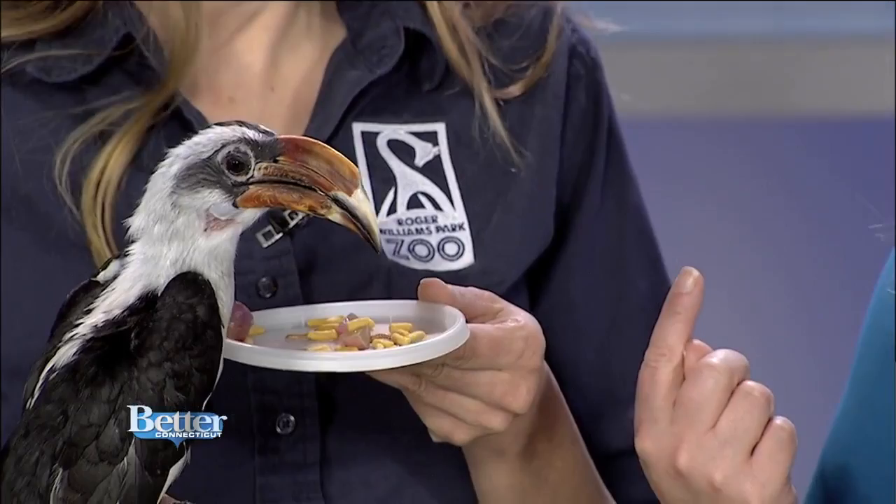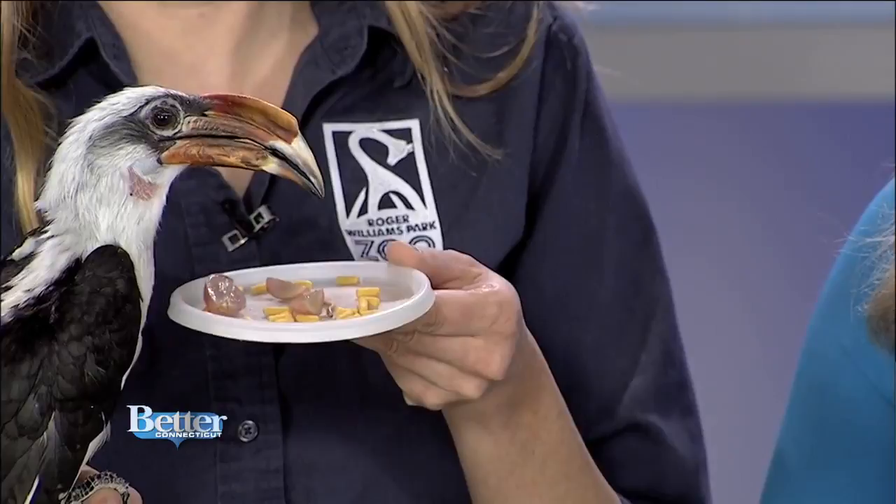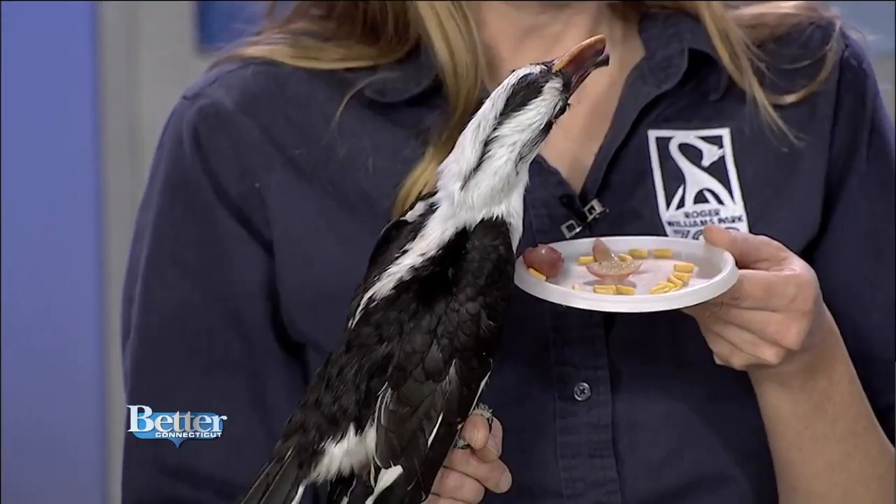He's so cute and very personable. During the break he was trying to feed Jen — he's a bird that really bonds with you. They have a really interesting natural behavior. The females, when they're getting ready to lay their eggs, will go inside a hollowed-out tree, and the males will actually seal them up inside the tree and feed them through a small hole. Once the chicks hatch, dad will be responsible for feeding them both. So she gets breakfast in bed every day. Very devoted animals.